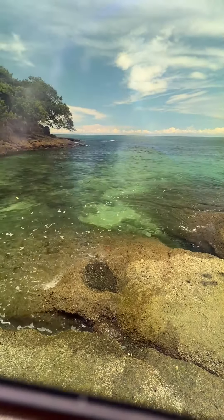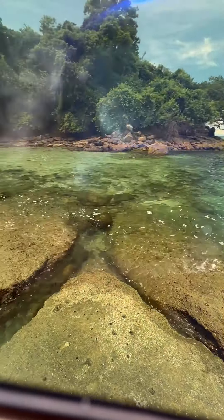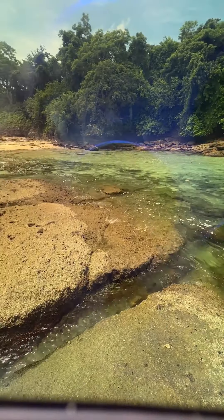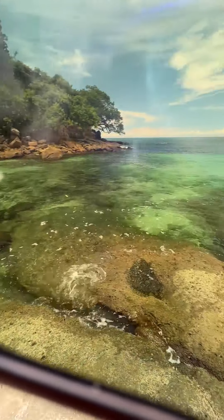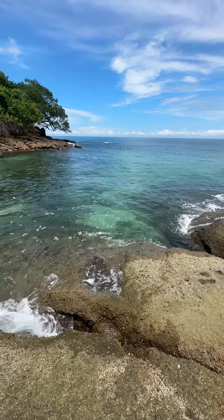I put the polarised sunnies on — see how much more I can see? I'm looking through the water like crystal clear. And if I take the sunnies away, look at the difference. You can only see half into the water.